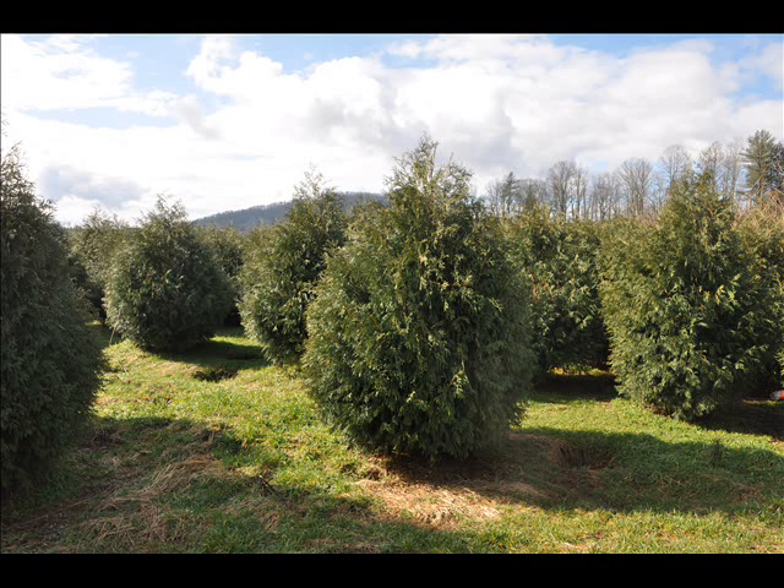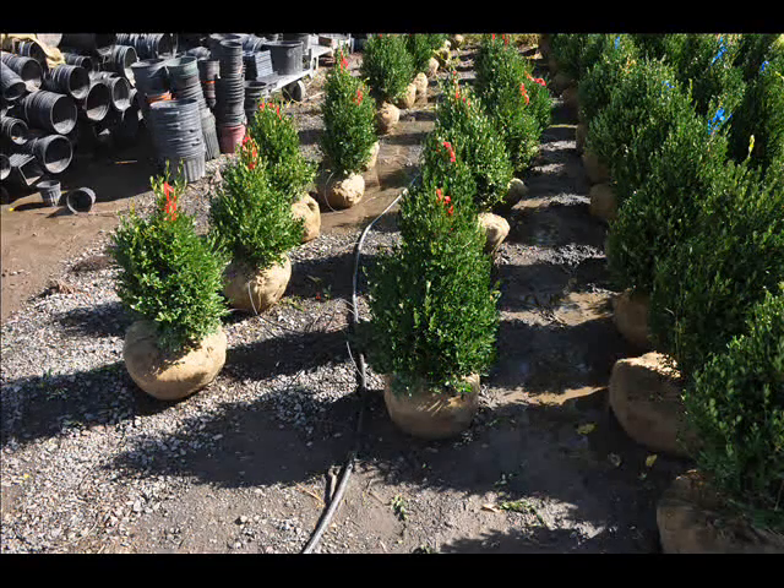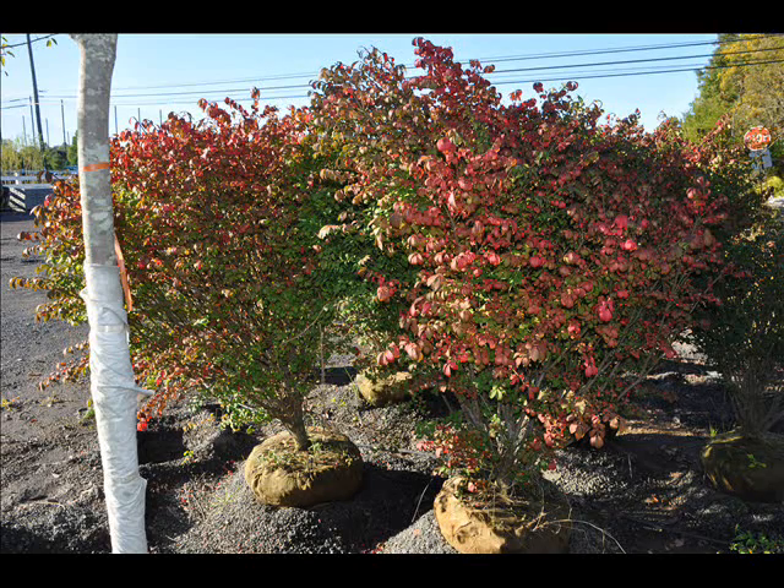At Highland Hill Farm we have a lot of different kinds of trees for you. We have both deciduous and evergreen. Some of the spruces that we have are Colorado spruce, Norway spruce, white spruce, Serbian, Black Hill spruce, and black spruce.